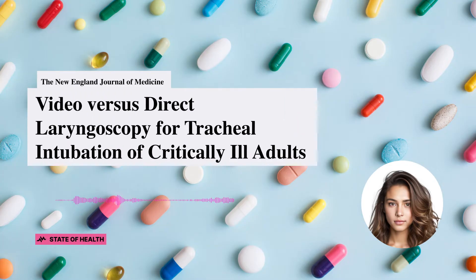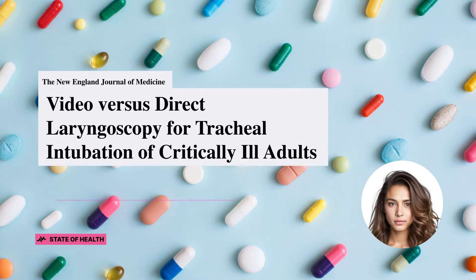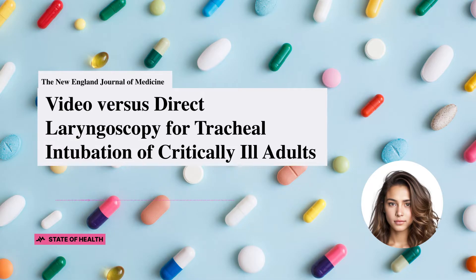Today we're diving into a bit of an exciting study which tried to answer the million-dollar question: does using a video laryngoscope increase the chances of successful tracheal intubation on the first attempt compared to the good old direct laryngoscope? I know it's a mouthful, but let's break it down.